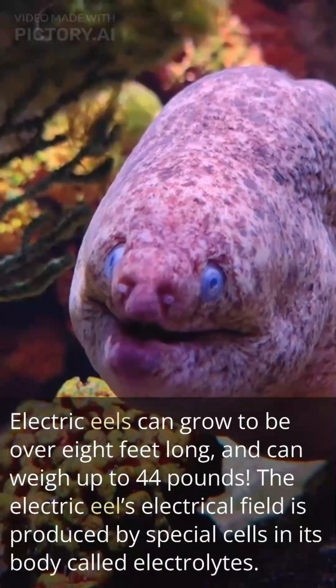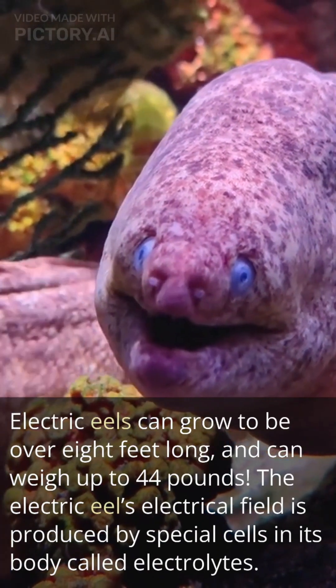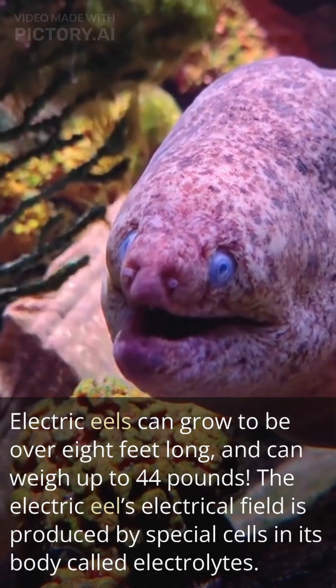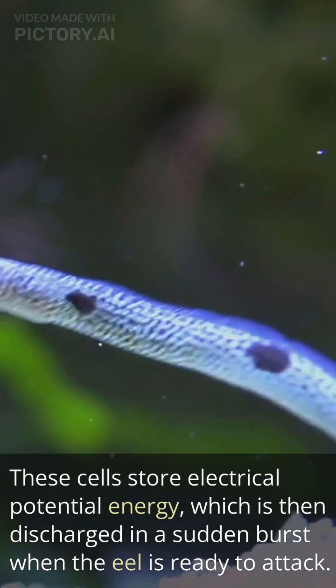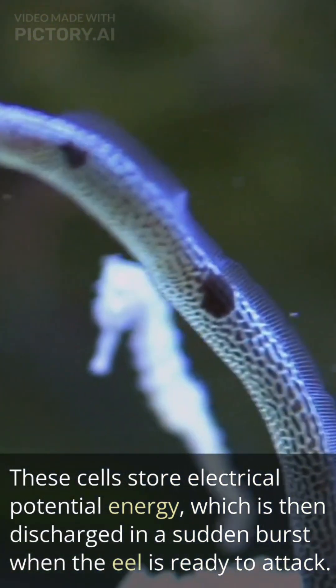Electric eels can grow to be over 8 feet long and can weigh up to 44 pounds. The electric eel's electrical field is produced by special cells in its body called electrolytes. These cells store electrical potential energy, which is then discharged in a sudden burst when the eel is ready to attack.